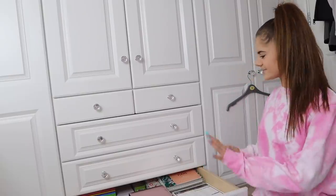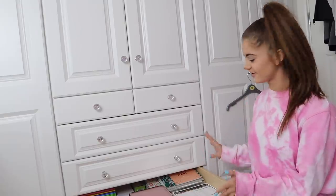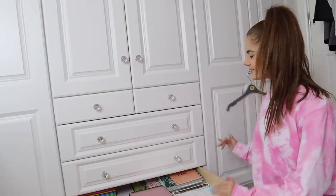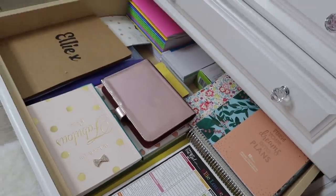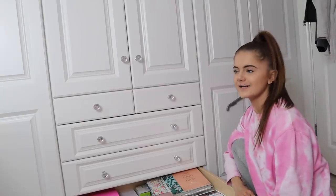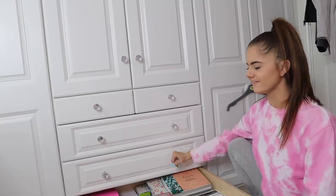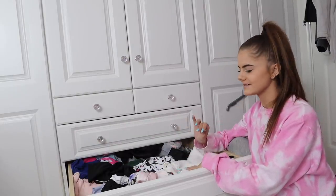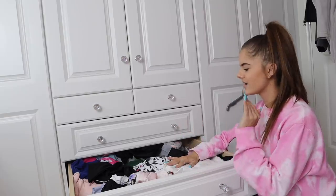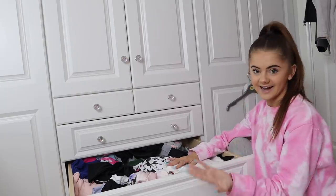I just finished organizing this drawer — it actually took a really long time, there was more mess than I thought, but it's pretty organized now and I understand where everything is. The next drawer I'm going to do is my pajama drawer. It isn't too crazy but I always feel like I'm not strict enough on myself when I clean out pajamas, so I need to go through properly and decide what I'm keeping and what I'm not.